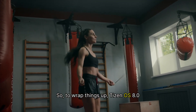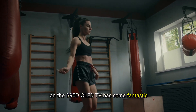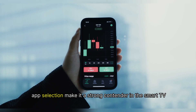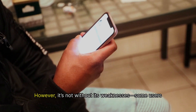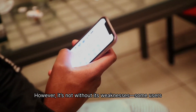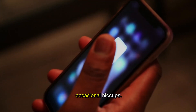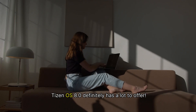To wrap things up, Tizen OS 8.0 on the S95D OLED TV has some fantastic strengths. The user-friendly interface, quick performance, and diverse app selection make it a strong contender in the smart TV market. However, it's not without its weaknesses — some users may still find specific apps lacking or experience occasional hiccups. Overall, if you're in the market for a new smart TV, Tizen OS 8.0 definitely has a lot to offer.